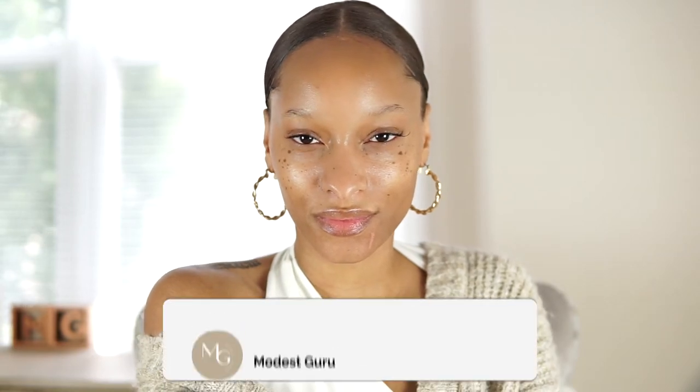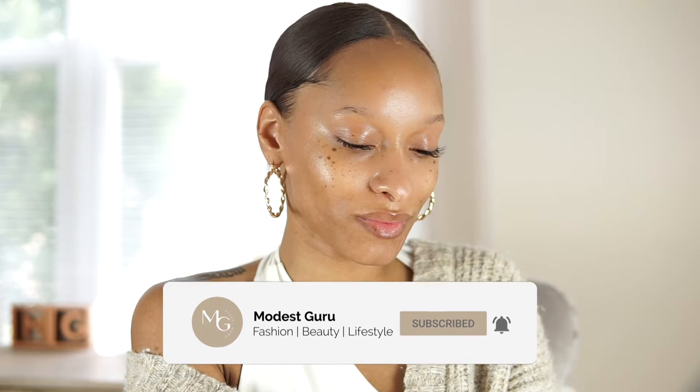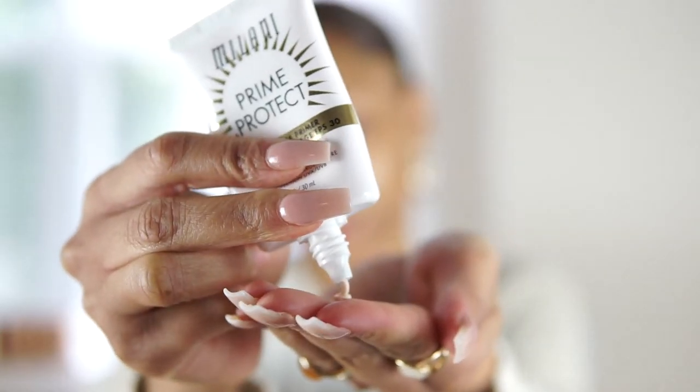Hi guys, welcome to my YouTube channel. My name is Tanaya, known as Modest Guru, and today I'll be showing you some new drugstore products. The first product is Milani Cosmetics Prime Protect SPF 30 primer.